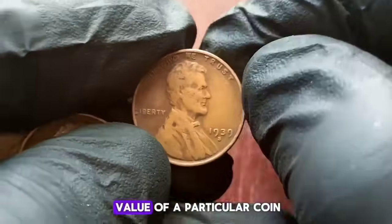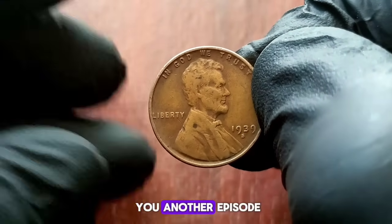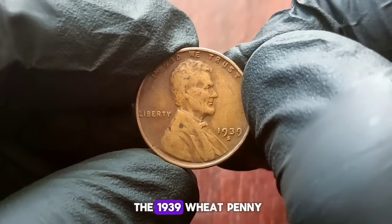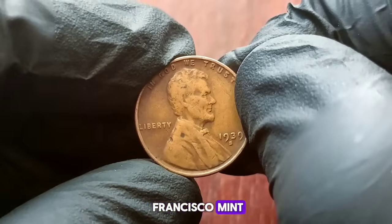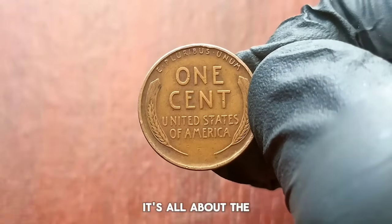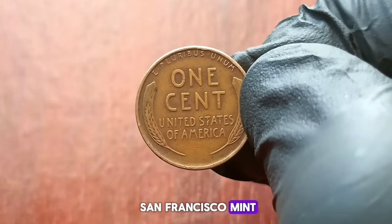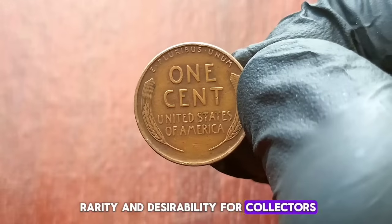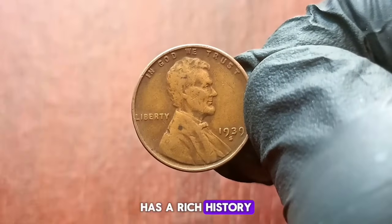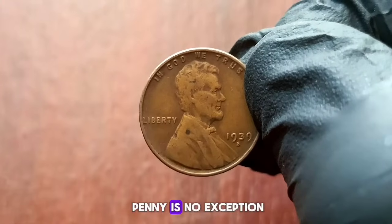Discovering the allure and value of a particular coin: the 1939 wheat penny with an S mint mark. Today we're focusing on the 1939 wheat penny struck at the San Francisco Mint. The S mint mark indicates that this particular penny was struck at the San Francisco Mint, adding a layer of rarity and desirability for collectors. The San Francisco Mint, established in 1854 during the California Gold Rush, has a rich history of producing coins that are highly sought after by collectors, and the 1939 wheat penny is no exception.